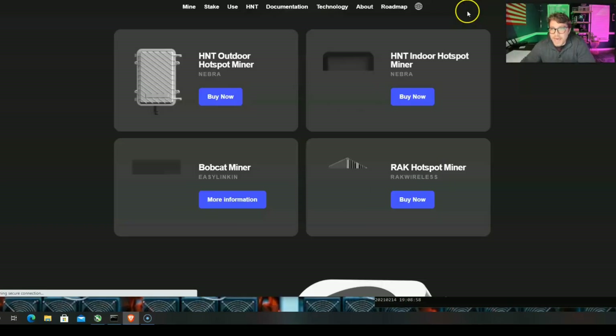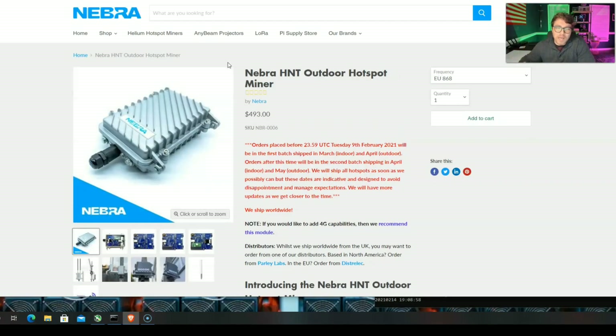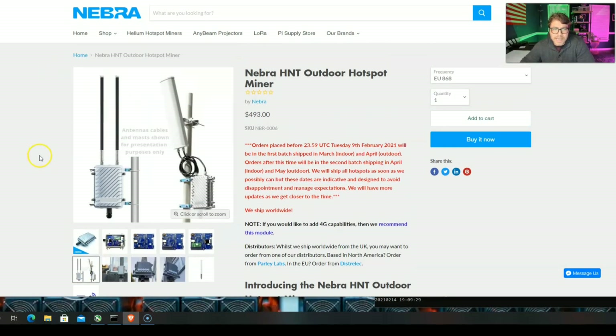The best thing Nebra has right out right now is probably the outdoor miner. This one I'm really excited about, especially being the only miner in my city, because I can mount this up high. It comes with a little antenna, but you can see you can also upgrade the antenna. If you're already into doing radio or you already do your own cable antennas, this is something to consider — you already have the hardware up there and you're making some passive income. This is probably going to earn the most HNT out of the three, especially when I get this on my roof.